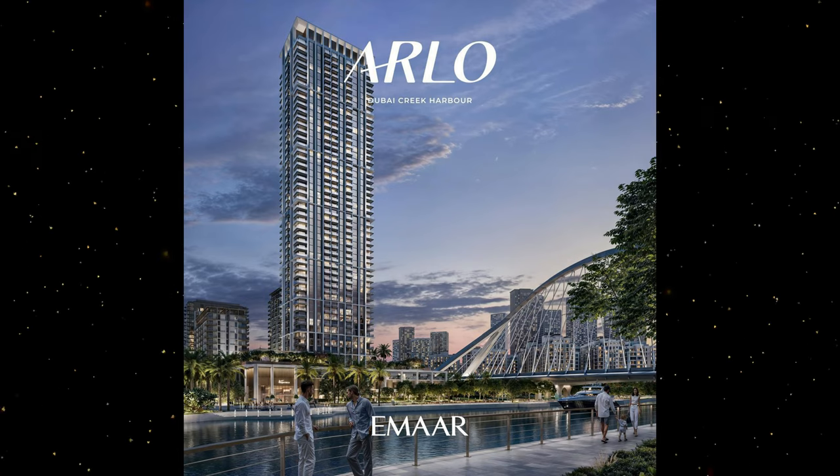Arlo is going to be an apartment launch coming up in Creek Harbor. They're going to have one, two and three bedroom apartments, and the most important thing about this launch is that after a long time there is something coming up as waterfront in Creek Harbor.